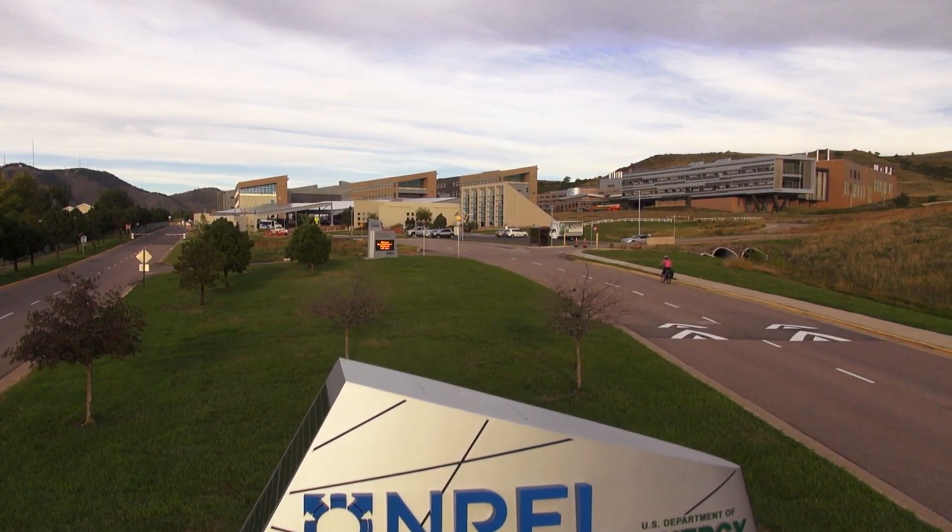Welcome to the National Renewable Energy Laboratory, the Department of Energy's premier laboratory for research in energy efficiency and renewable energy technologies.